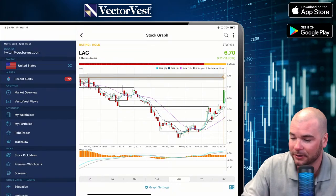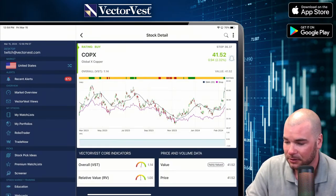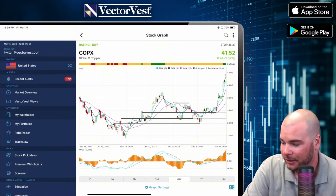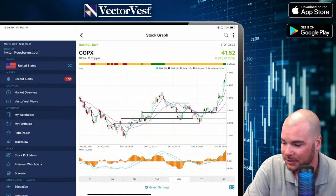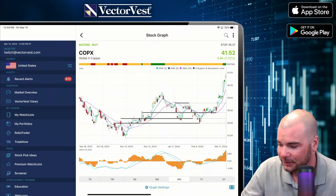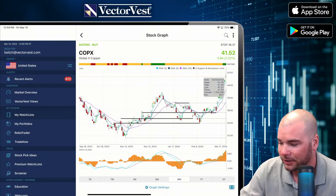So we've got Global Copper — COPX. Hitting highs here. All the moving averages are good. We've got a lot of momentum. I like copper — it's making big moves to the upside. If you're already in it, not necessarily in a rush to get out, but I would put a stop right above $40.